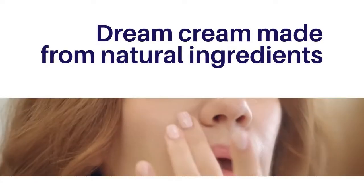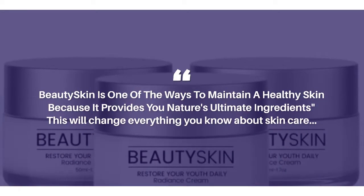Dream cream made from natural ingredients. Beauty skin is one of the ways to maintain a healthy skin, because it provides you nature's ultimate ingredients. This will change everything you know about skin care.